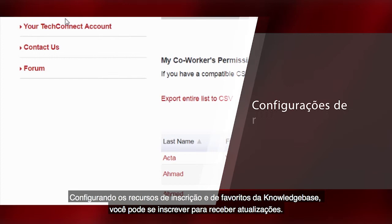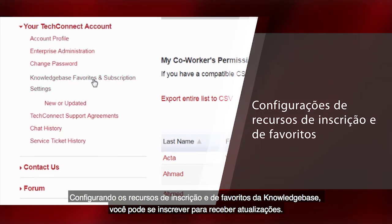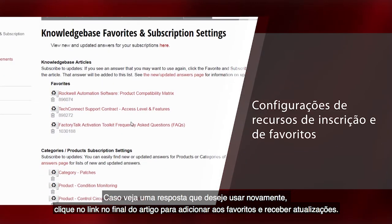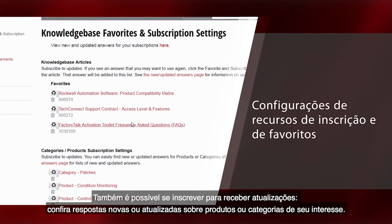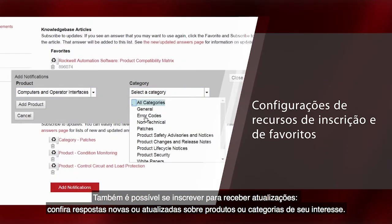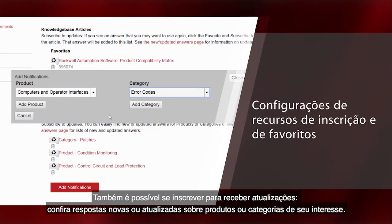Through your Knowledgebase favorites and subscription settings you can subscribe to updates. If you see an answer that you may want to use again, click the favorite and subscribe to updates link at the bottom of the article. You can also subscribe to updates where you can easily find new or updated answers for products or categories of interest to you.